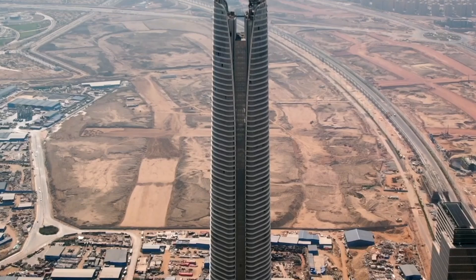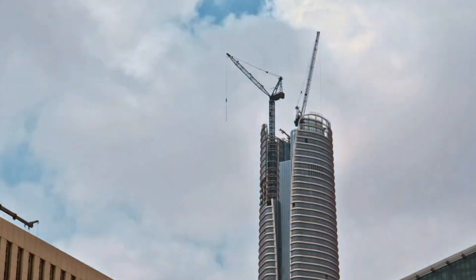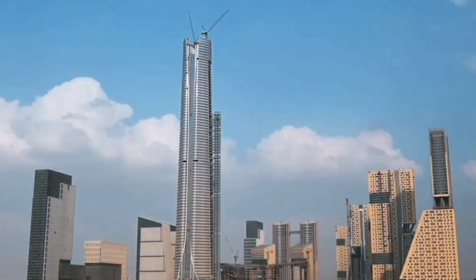As the new administrative capital continues to evolve, the Forbes International Tower stands out as a beacon of green innovation, pushing the boundaries of how skyscrapers can contribute to a more sustainable future.